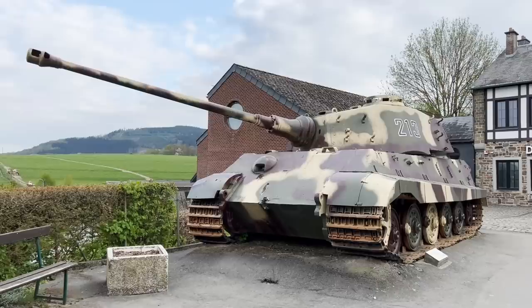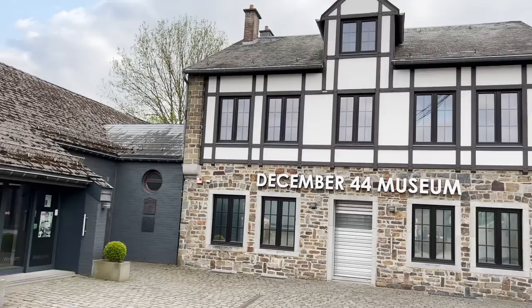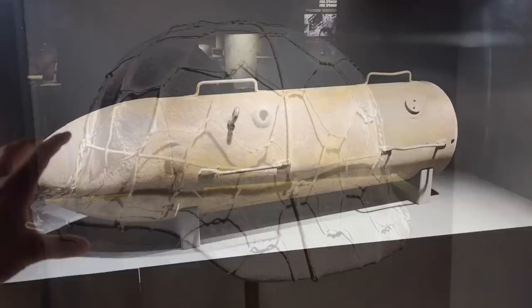Hello everybody, this is War Story Video Blog. I am Alex, and here we are in Cologne. I will go to Belgium to show you one very interesting museum, not far from Bastogne and Malmedy — very famous places. All these museums are amazing because private collectors show their items there.